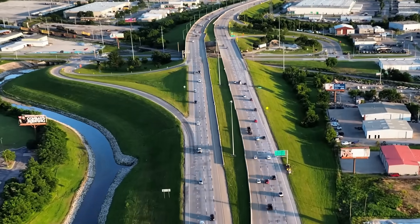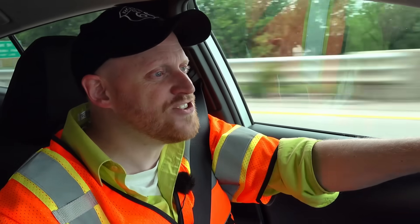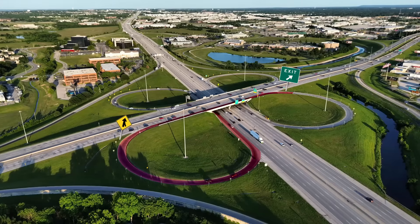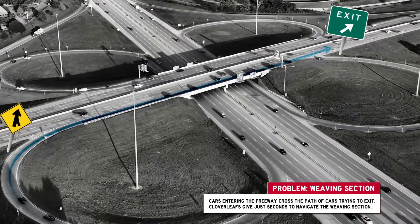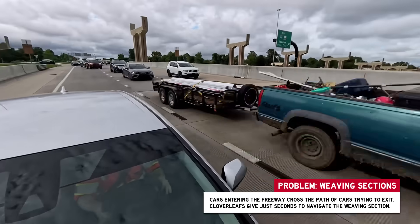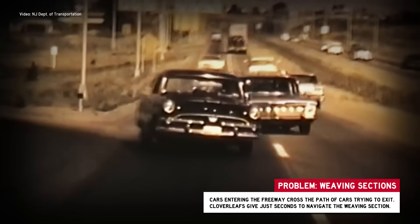That spacing gives adequate space for cars entering and exiting the freeway to weave around each other and change lanes. On these cloverleafs, that section is measured in hundreds of feet - and that's just not enough. The cloverleaf's looping freeway ramp dumps onto the freeway right before the next looping ramp. You have traffic trying to merge onto the mainline highway and traffic trying to merge off. A lot of crashes occur, especially with increased traffic volumes. Weaving sections are a demolition derby as people try to figure out who's going to speed up and who's going to slow down, leading to a lot of sideswipe crashes.